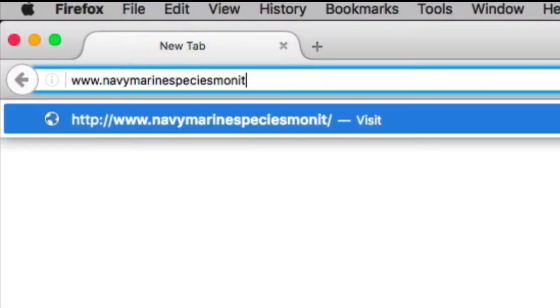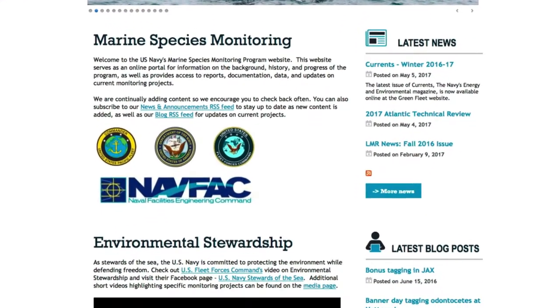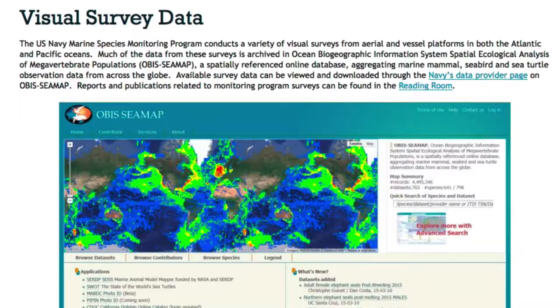Data from this project and other Navy marine species monitoring projects throughout the Atlantic and Pacific are shared with the scientific community and the general public. We stress peer-reviewed publications and making all the data available. We've got a website where folks can go in and download the data, look at our reports, and things like that.